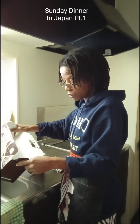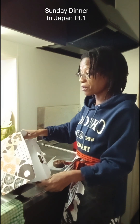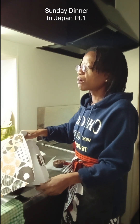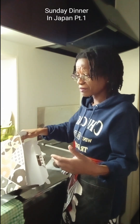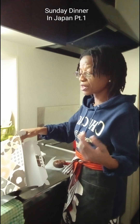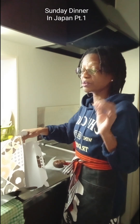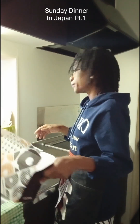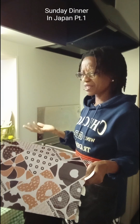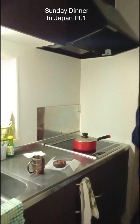They don't taste like the donuts I'm used to in Jamaica, and they don't taste like that donut I had from a well-known American brand that's now in Jamaica. I tried that one and it was disgusting — super sweet, and I don't know if they fried it in rancid oil. It was just horrible. But Mr. Donut is good.